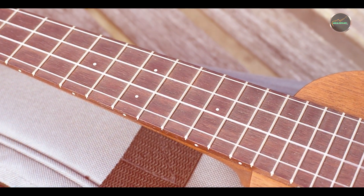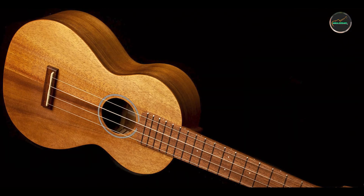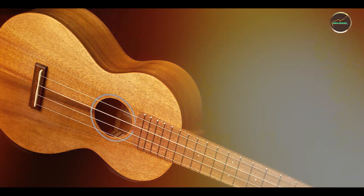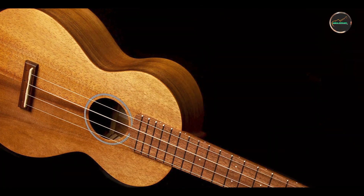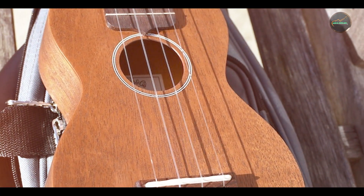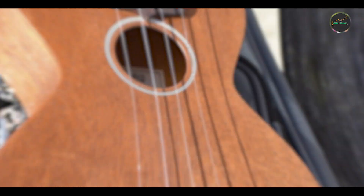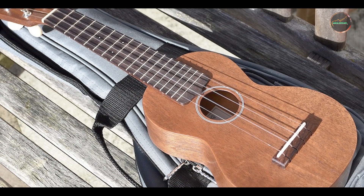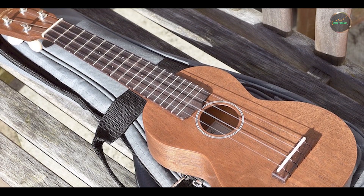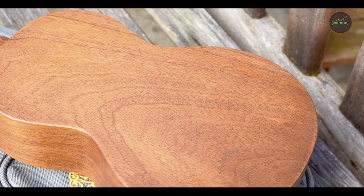The S-1's compact design and satin finish contribute to its aesthetic appeal and ease of handling. Its comfortable neck profile and smooth fretboard ensure effortless playability, accommodating players of all skill levels with responsive touch and intuitive response. Built with Martin's commitment to durability, the S-1 features robust construction and reliable hardware designed to withstand frequent use. Its stable tuning and resilient finish maintain consistent performance, ensuring long-term enjoyment and musical satisfaction.